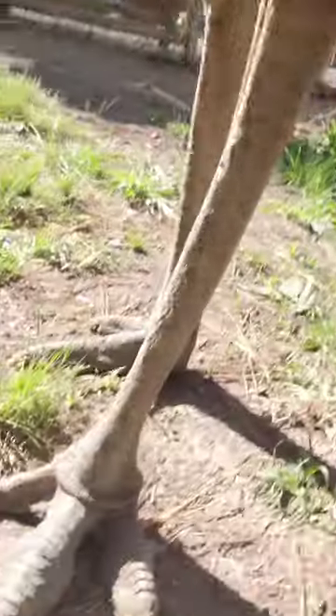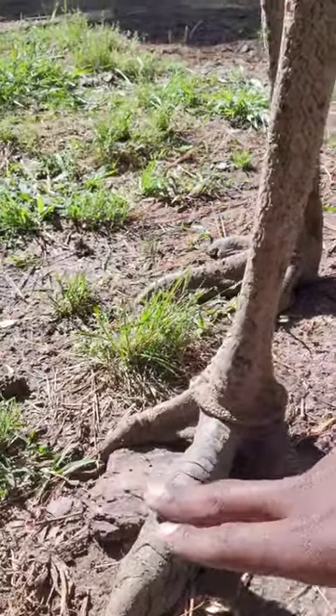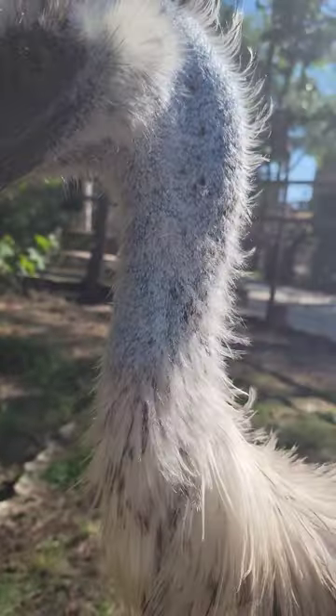Emus are the closest things to dinosaurs — here's why. Their feet have three toes and an extremely hard shell-like texture, similar to a reptile. Emus also have two holes on the sides of their head, and those are their ears. These guys are the second largest birds in the world.